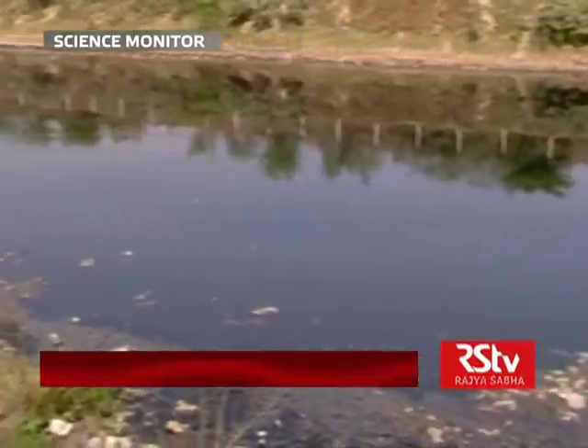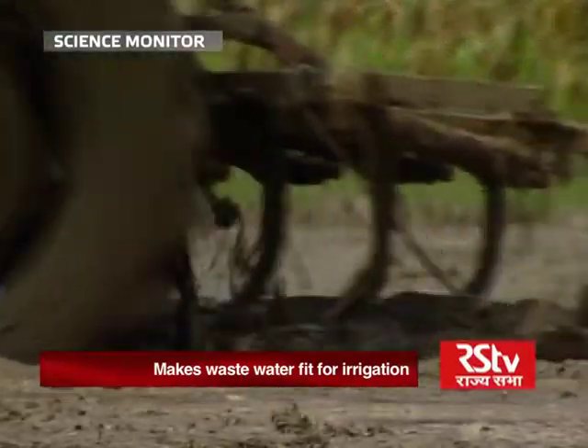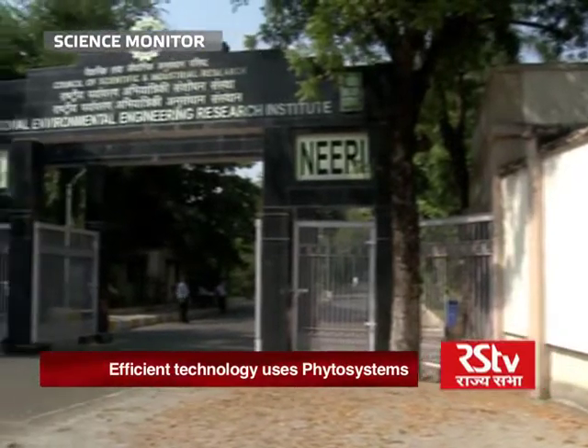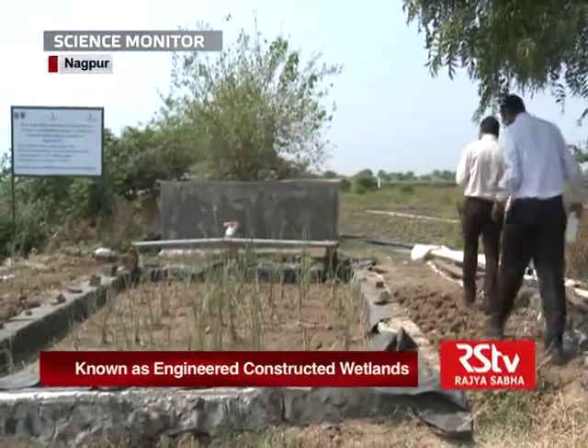What if the domestic and industrial wastewater can be treated and used in crop production? This is what CSIR NEERI's Water for Crops project is all about.